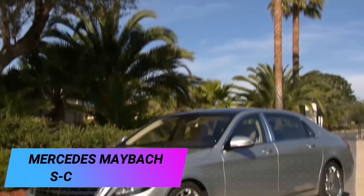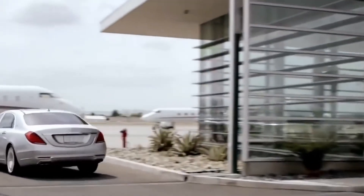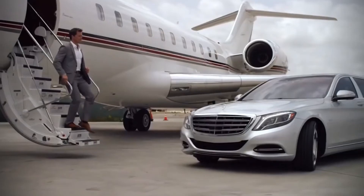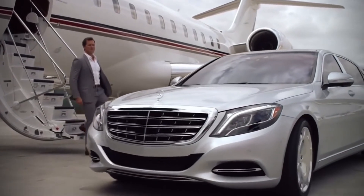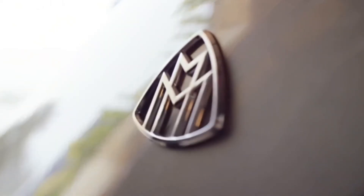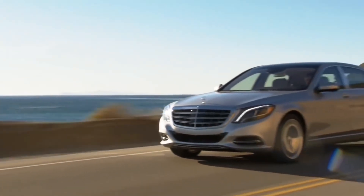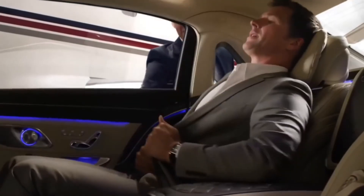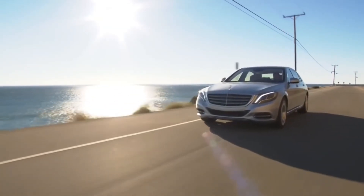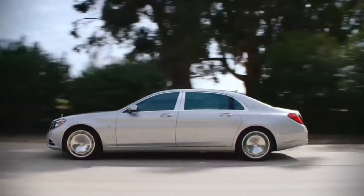Mercedes Maybach S-Class S600. Here we have a car with many details designed to ensure maximum comfort and safety for both the driver and passengers. The Mercedes Maybach S600, also known as Dreamstar, was the quietest car in the world at the time of its launch. Notable features include Burmester loudspeakers providing first-class sound, and cup holders with heating and cooling functions. There are also locks that hold champagne glasses so that during sudden braking, not a single drop will spill on the floor carpet.